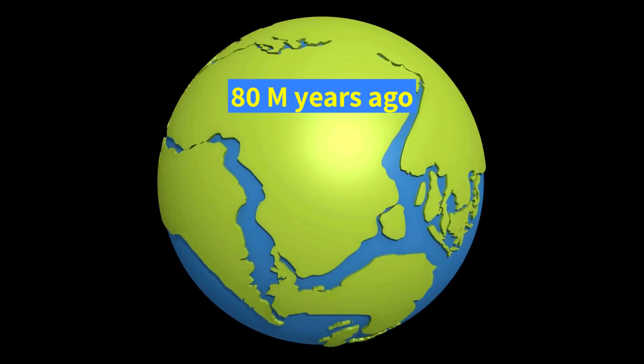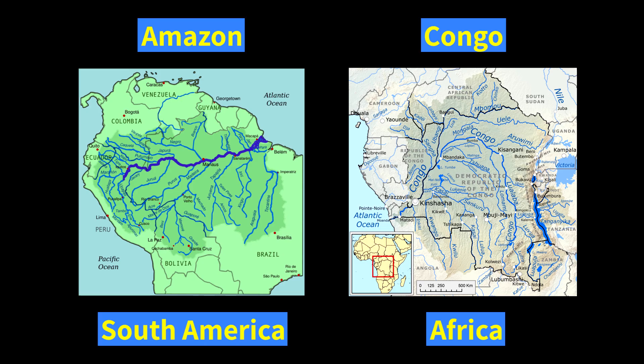The two continents split 80 million years ago. Congo remained in Africa, and Amazon became part of South America, flowing west into the Pacific Ocean.